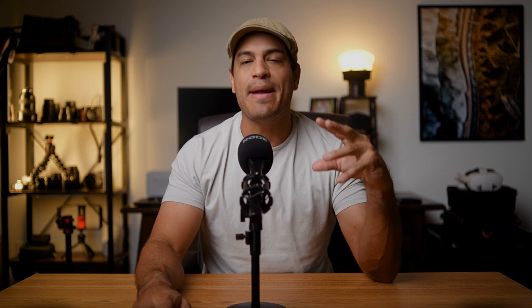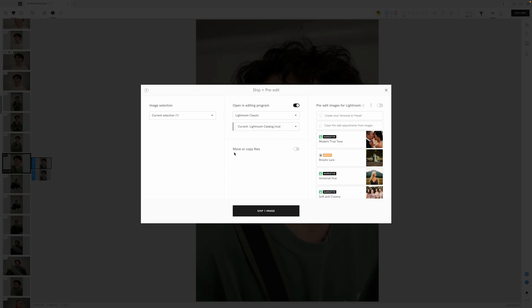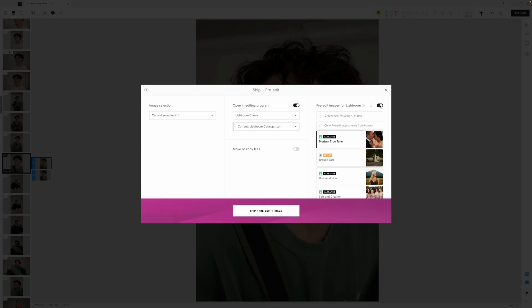Here's something new from their latest updates. Narrative has expanded into editing with something they call AI presets — styles that can be trained on your own edits or borrowed from other photographers. Once trained, you can apply those presets offline, and when you export your culled set into Lightroom, the images can arrive already pre-edited in your own style. That is a big step forward because now Narrative is not just a culling assistant, but it's also starting to play in the editing space too.